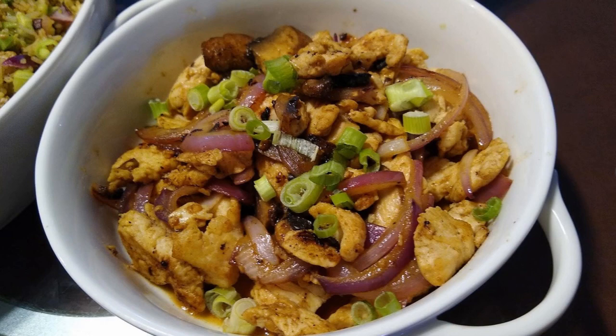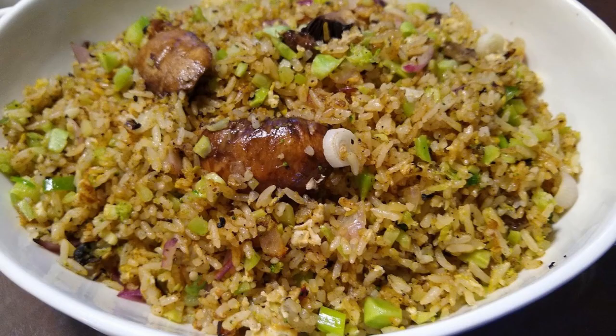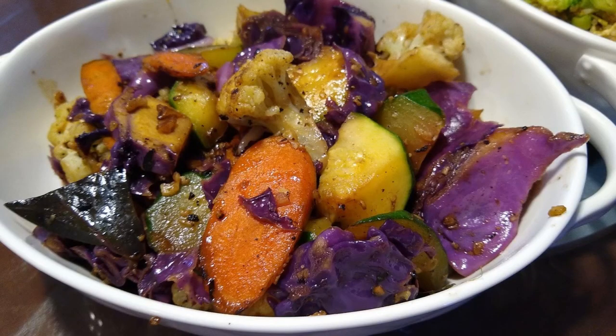For day four, we are also going to cook a three-course meal. We will start with a chicken dish with onion and portobello mushroom. The second dish is a fried rice dish with broccoli stem, portobello mushroom, and green onions. The third dish is also a vegetable dish with cauliflower, red cabbage, zucchini, and carrots.